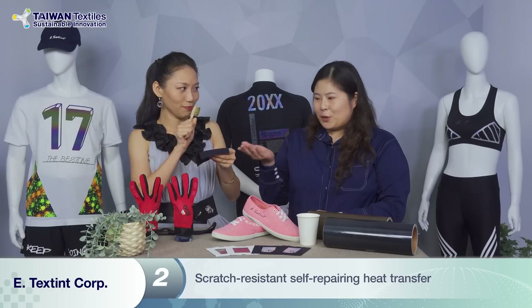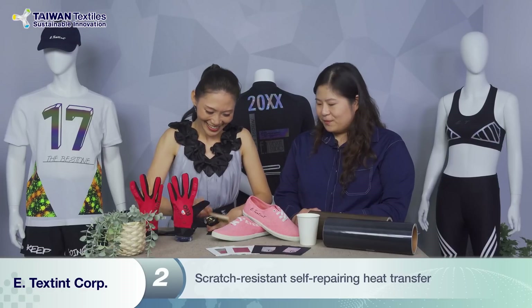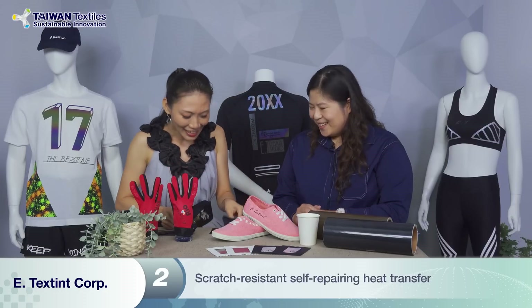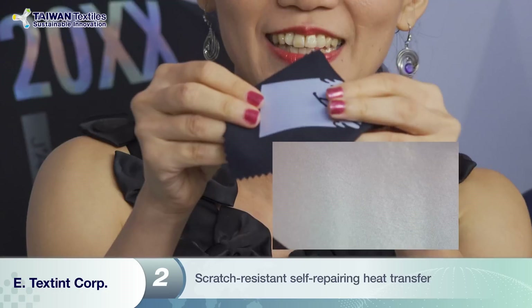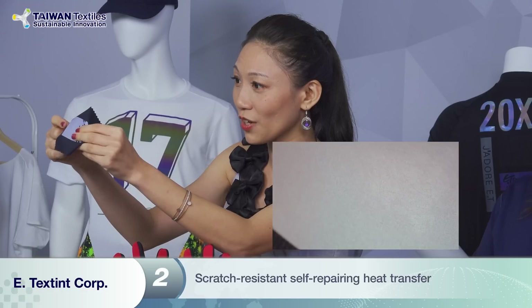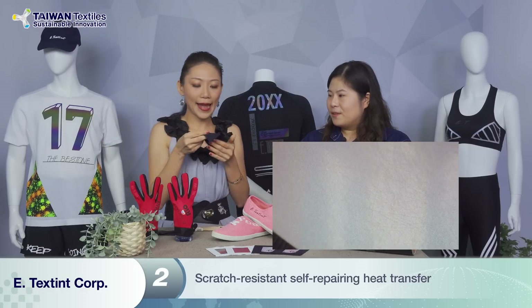So I can scratch it — go ahead. I'm really doing it so hard. The camera can see there are a lot of scratch damages on it — little scratches. And now it's your turn — it's the magic time.